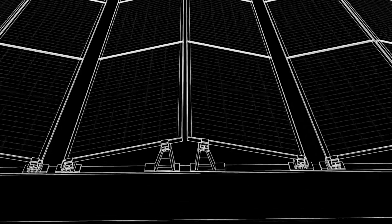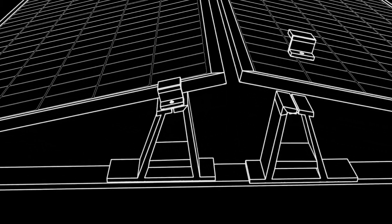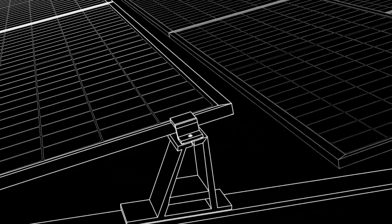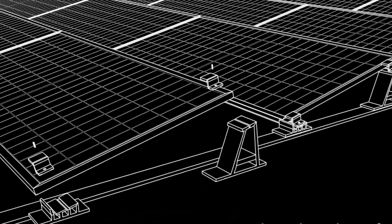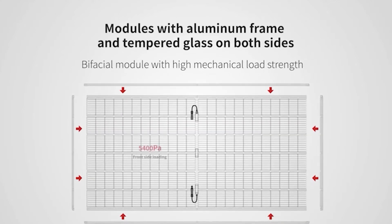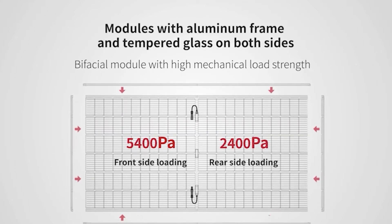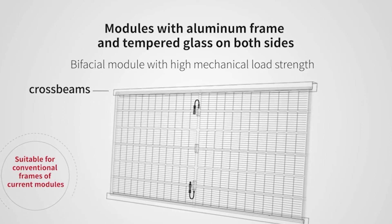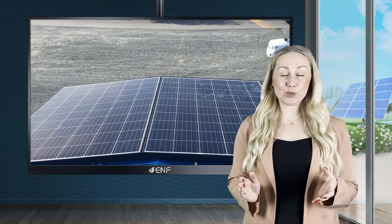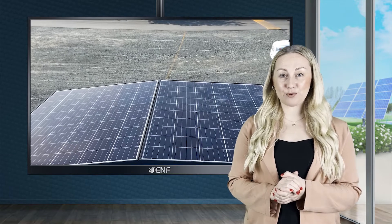The LR4 module is assembled to withstand most external sources of degradation as well. Through a sturdy build of tempered glass and aluminium alloy frames, each panel is designed to resist up to 5,400 pascals of front-side static loads and 25mm hailstones at 23 metres per second. K&C Solar has been installing high-performance and resilient products for photovoltaic systems since 2018.